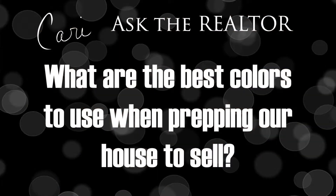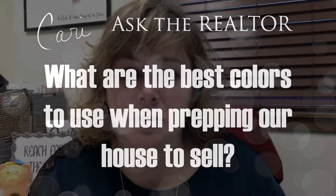So this week's question is: Keri, we decided to take your advice and re-carpet our house and repaint the interior before we list with you. So what are the best colors to use to do those things?